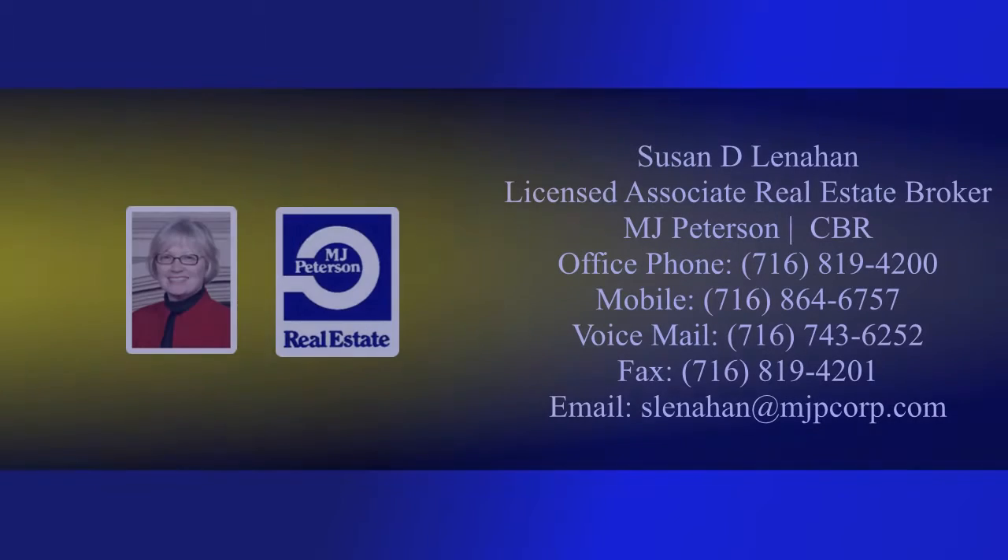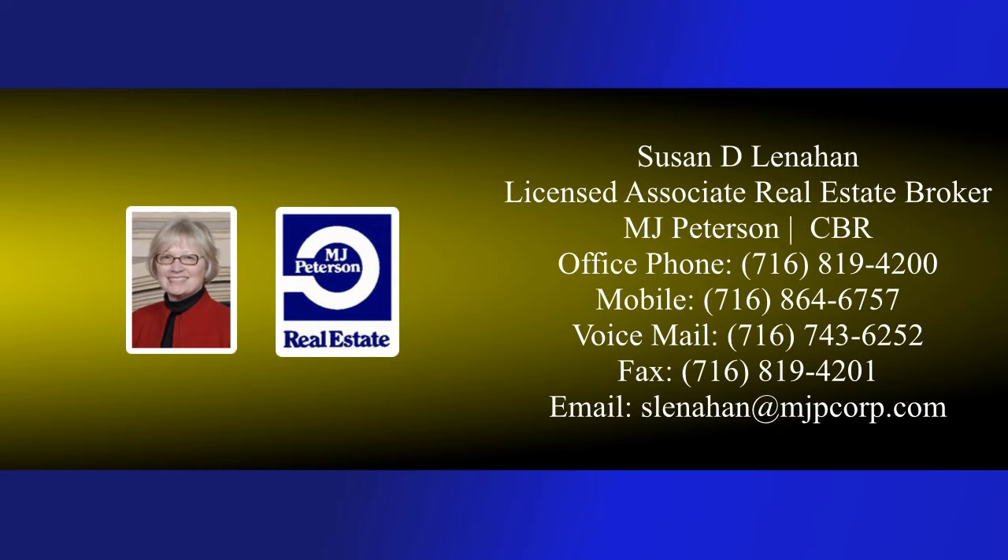Call Suzy to see more and visit mjpeterson.com for more info, map directions, and click the call button for instant agent access.